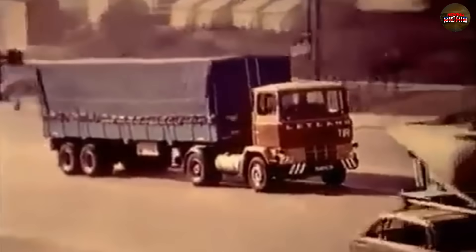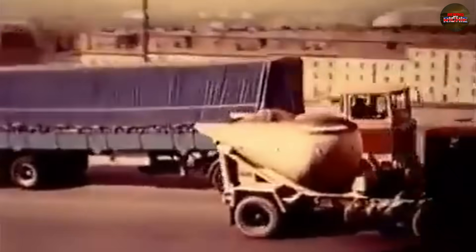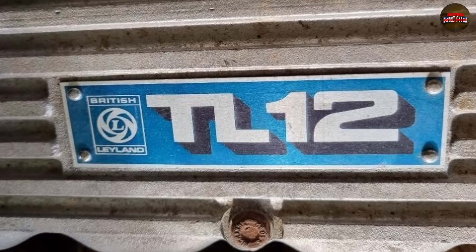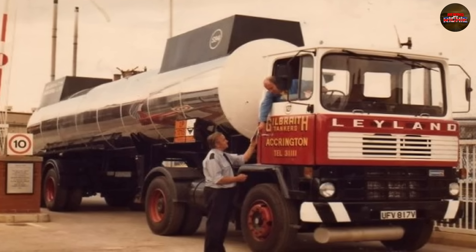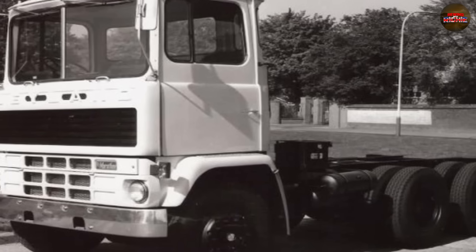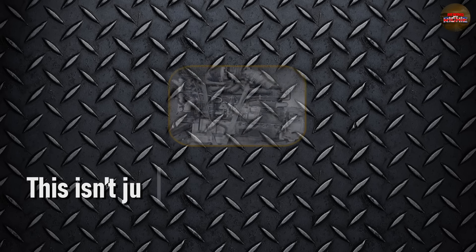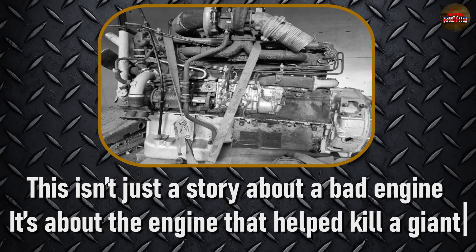It was supposed to save Leyland — a new diesel engine, modernized and turbocharged, ready to compete with the best in Europe. Instead, it did the opposite. The TL-12 was a ticking time bomb, built on an outdated architecture, rushed into service and plagued with failures from day one. Operators hated it, mechanics dreaded it, and by the time Leyland realized the damage, it was already too late. This isn't just a story about a bad engine — it's about the engine that helped kill a giant.